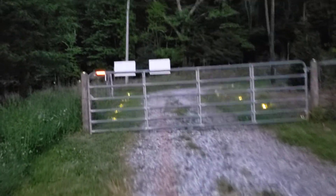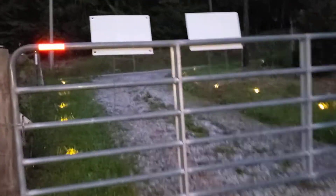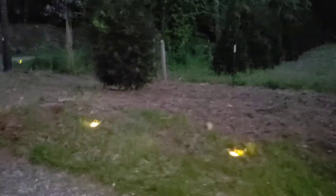I put little reflectors on the gates and everything. I love the entrance.